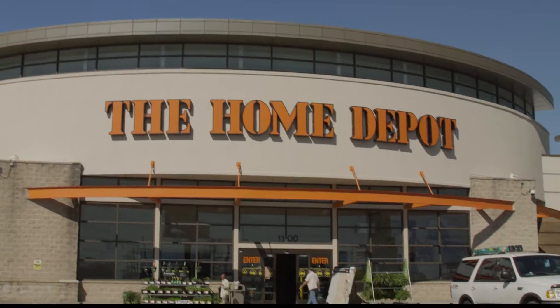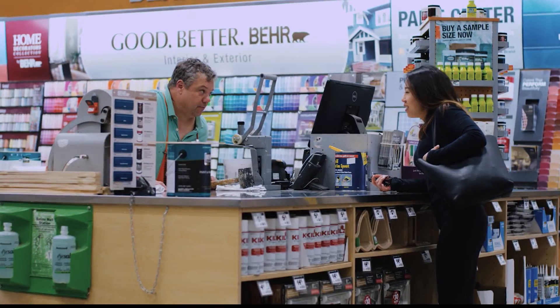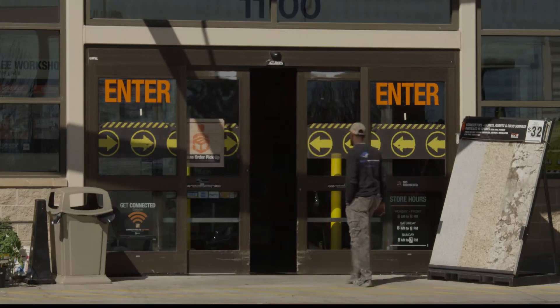Here at Home Depot, you guys get it done. Helping customers is what you do. You're skilled, knowledgeable professionals. Every day, hundreds of customers walk through the door.